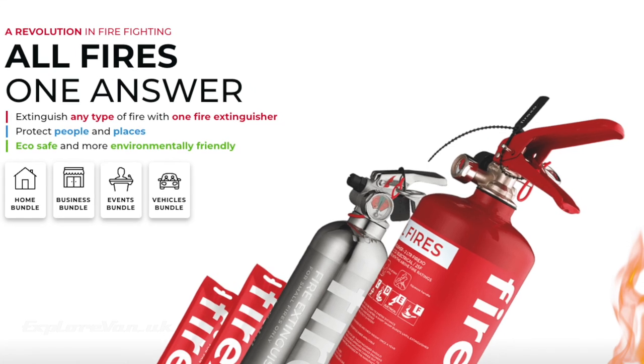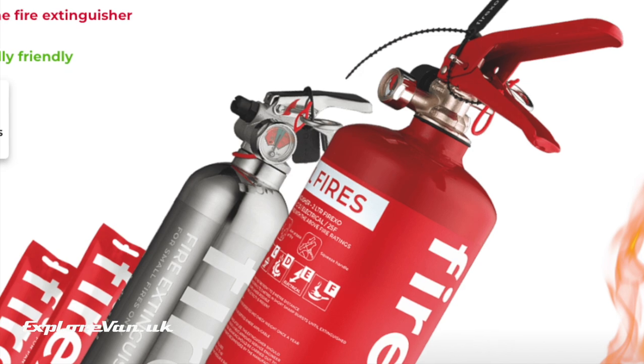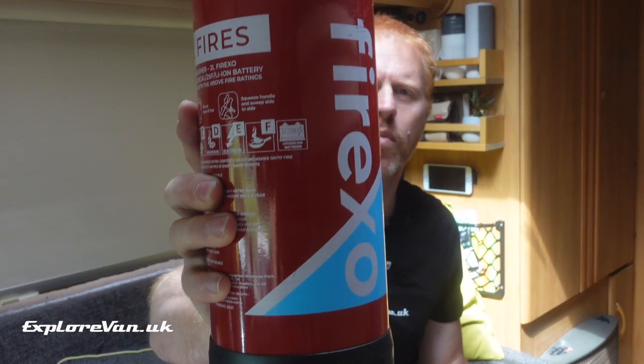So we went on a hunt for what would help should the worst happen. After a bit of searching we found what appears to be an ideal fire extinguisher produced by Fire XO, which is approved for all common types of fires and lithium batteries.